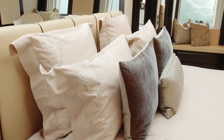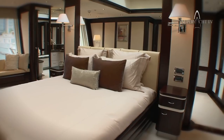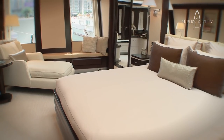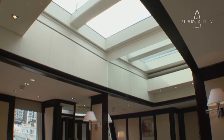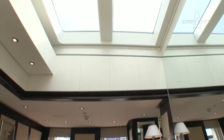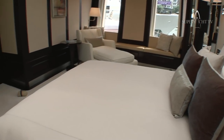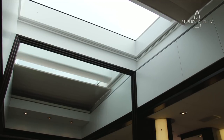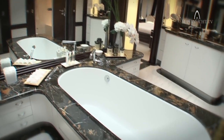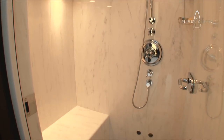Now let me show you the main stateroom, which will be the master stateroom. In here we have a very large king size bed, a beautiful full-width cabin with very large windows. An unusual aspect to this cabin is we have a skylight that is directly above the bed, that brings in natural light, and at night the owner and his wife can sit and watch the stars. All the marble on the boat comes from Carrara in Italy, and as you can see as we walk through to the bathroom, exactly how beautiful the quality of work is that's put into this boat.